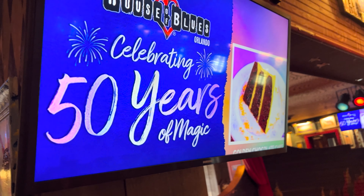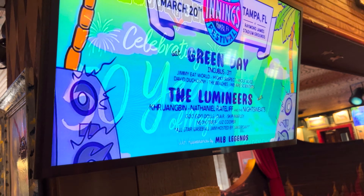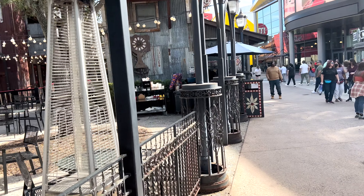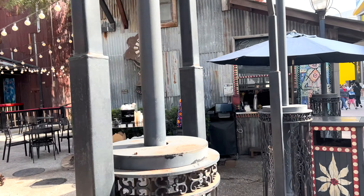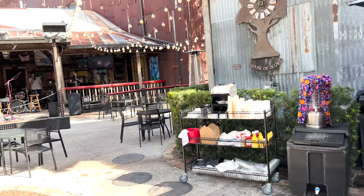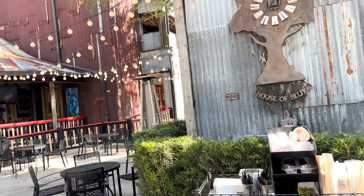It looks like they've got a 50 Years of Magic golden chocolate cake. It looks like now they're setting up for a concert. I think we're gonna swing next door to their gift shop and take a look in that.